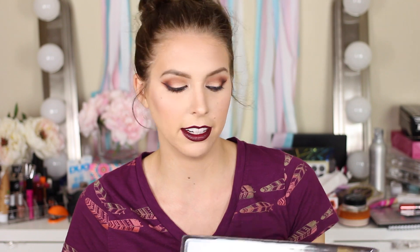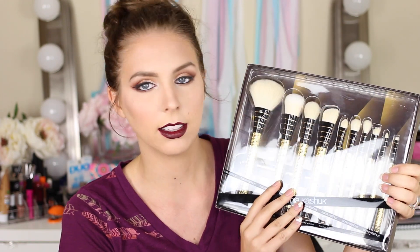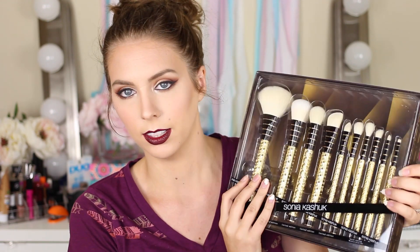The next thing I have is a Sonia Kashuk brush set. I actually got this a while ago — I was building up stuff for my 2K giveaway, so I got this back in February. I just thought this brush set was so freaking cute, and I love Sonia Kashuk's brushes. They've done really well for me in the past, so I wanted to give this to you guys.